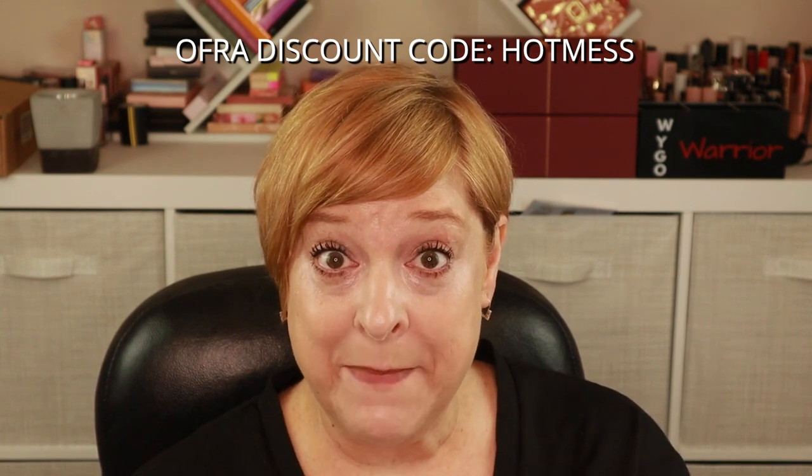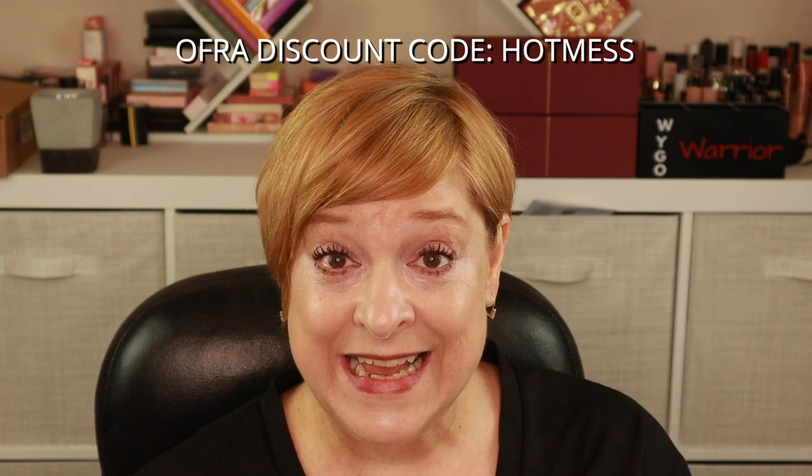I also used Hot Mess Mama's discount code with Ofra, which is simply 'Hot Mess,' and I saved $13.90 — which I believe was 15%, don't quote me on that — off my entire order. I'll just list my receipt on screen.